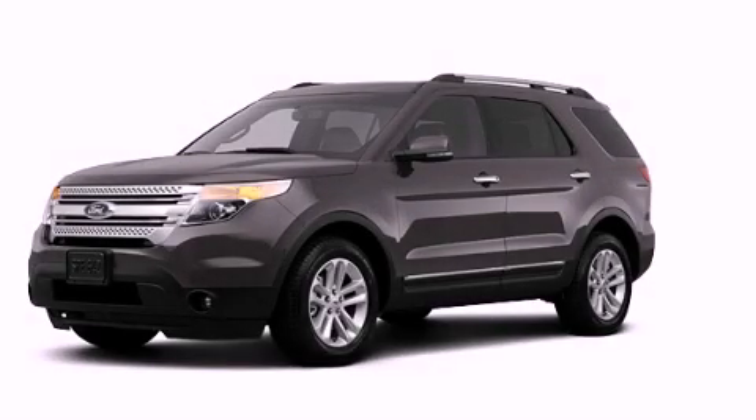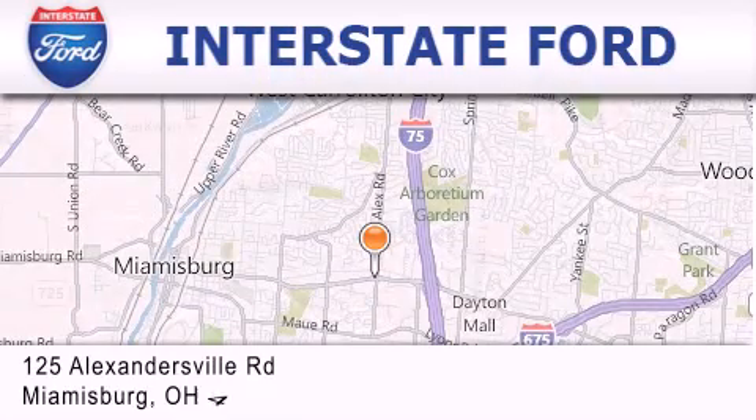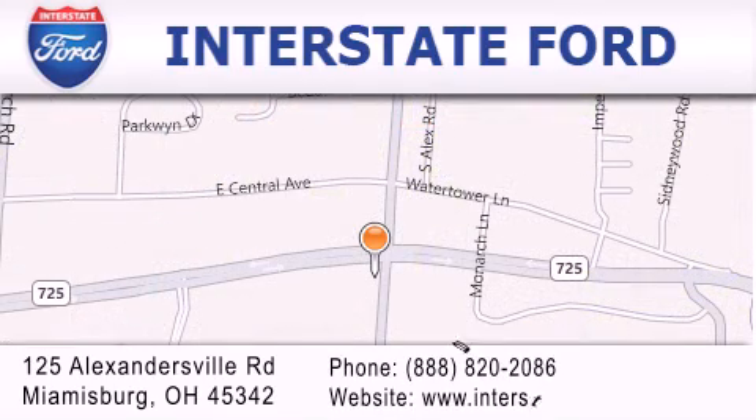Contact us today to arrange your test drive. Interstate Ford is located at 125 Alexandersville Road in Miamisburg. Our goal is to exceed all of your expectations to ensure that you'll return for future visits.